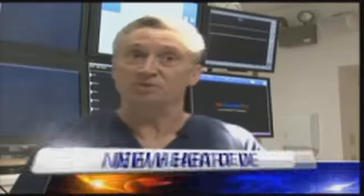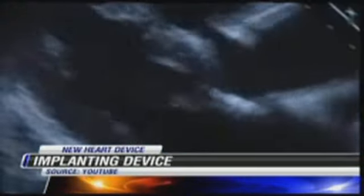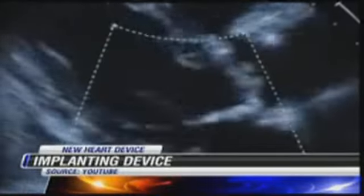The device doesn't care what symptoms you have. It is reading the electrical signal within the heart, giving you an accurate representation of what's actually going on if there's an ischemic event within the heart.